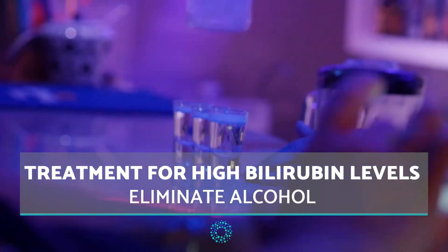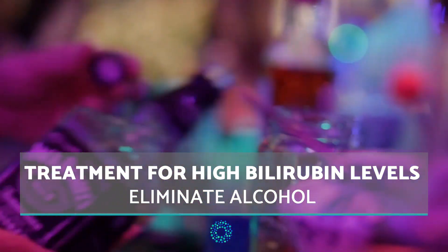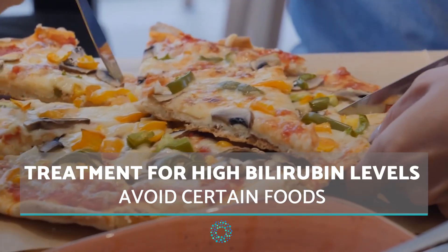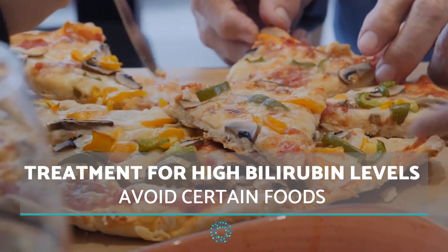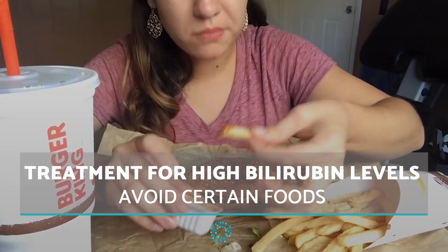Eliminate alcohol. Alcohol consumption can make the condition worse and result in a fatty liver disease. Avoid certain foods — food high in saturated fat, refined sugars and processed flours are not beneficial.